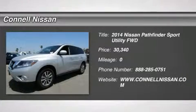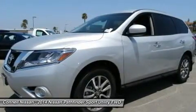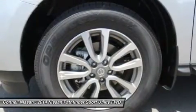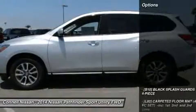Thank you for your interest in one of Kyle Nissan's online offerings. Please continue for more information regarding this 2014 Nissan Pathfinder S with zero miles. This Nissan includes L92 carpeted floor mats, PC seat, and B10 black splash guards.